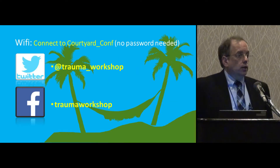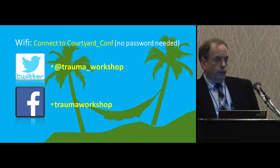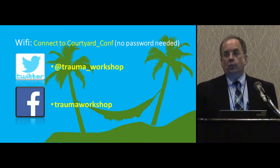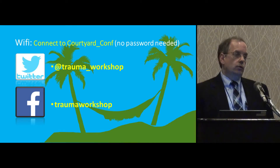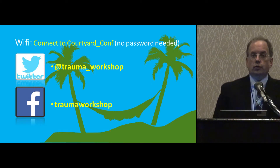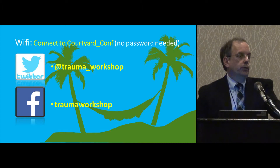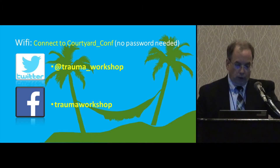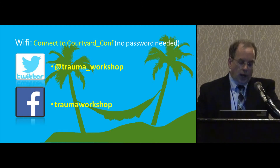We do have social media — both Twitter and Facebook — and they'll be active today. Many of the speakers are on Twitter, so you can interact with them during or after the conference. If you see something interesting you think others might want to know about, don't be afraid to put it out on Twitter. For Twitter, it's at Trauma Underlying Workshop, and Facebook is just Trauma Workshop.